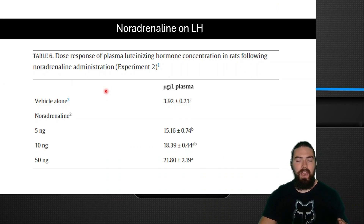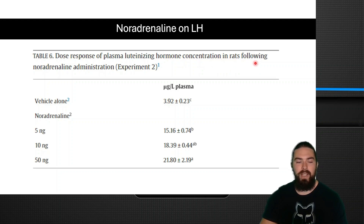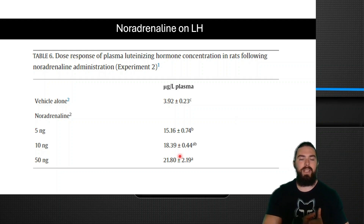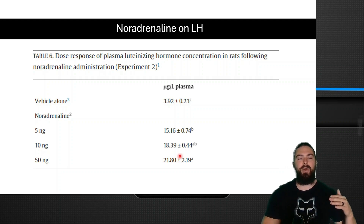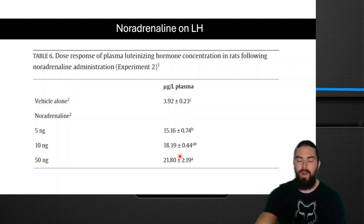Researchers then tested why diallyl disulfide increases LH, and speculated it works by increasing norepinephrine. When animals were given noradrenaline, LH increased massively compared to the vehicle-only placebo group, which had an LH of 3.9. The more noradrenaline given, the higher LH went — though it wasn't perfectly dose-dependent, with little difference between the 10 and 15 nanogram doses, suggesting there's a peak. The mechanism appears to be: diallyl disulfide raises noradrenaline, which raises LH. So if your LH is low, it would be a good idea to focus on boosting noradrenaline in general.